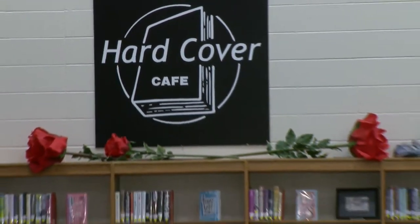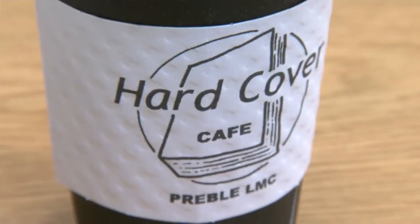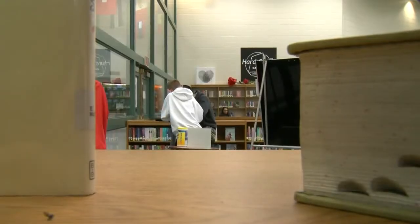Barber bought the ExerDesk from proceeds from the Hardcover Cafe. It started back in 2014 as a way to fund library improvements. I bring out a Keurig and I make homemade biscotti for the kids every Friday. I charge a dollar donation for the biscotti and a dollar for the coffee. In the past, the money's been used to buy comfy chairs and high-top tables.